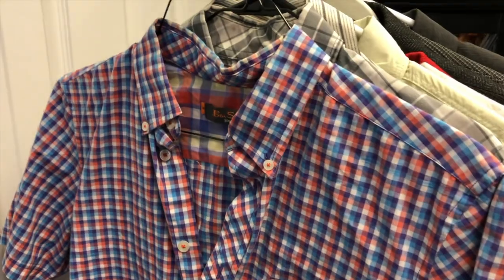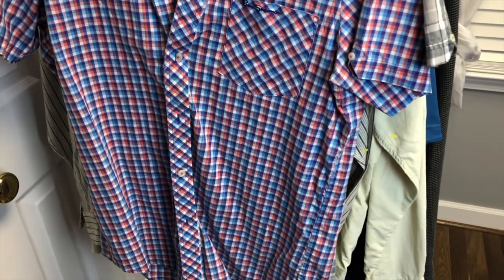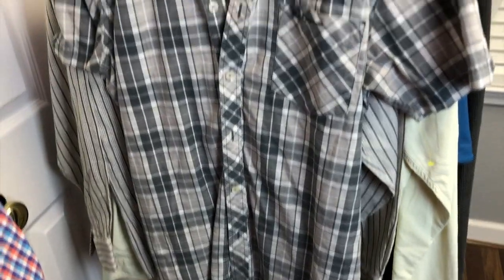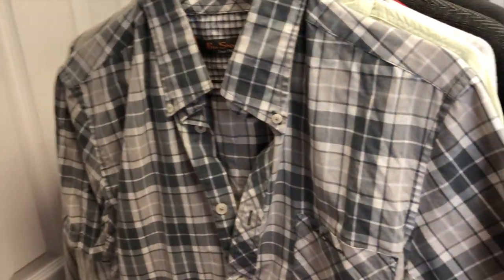The next two items are two Ben Sherman shirts — short-sleeve button-down casual shirts. I like that they have the Ben Sherman logo on them. They're just really casual cool shirts and they're both the same size, so I think the same person donated them. There was a third one there but we didn't get it — it had a small hole in it.